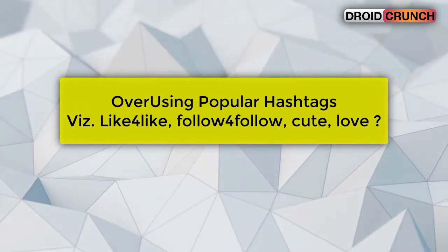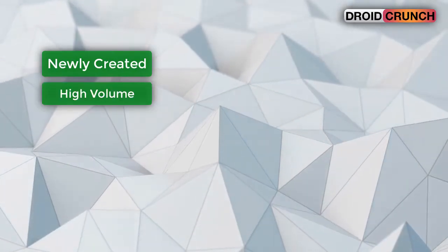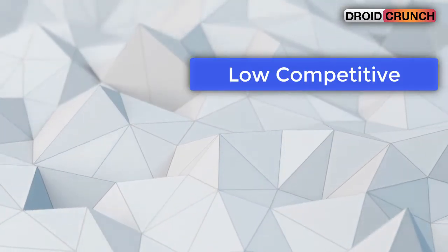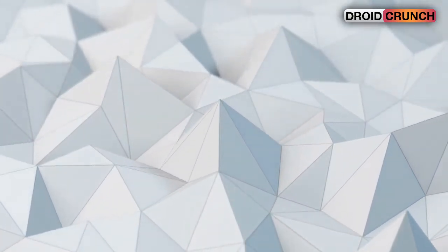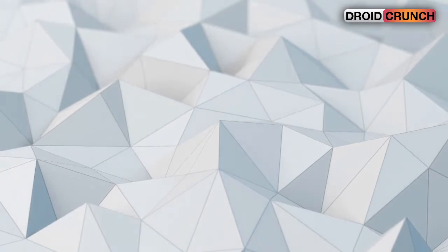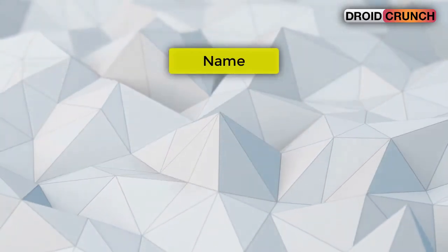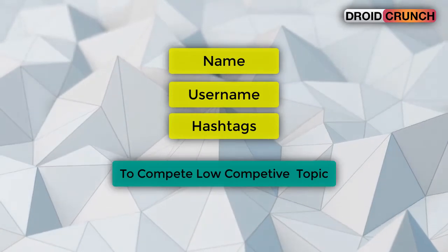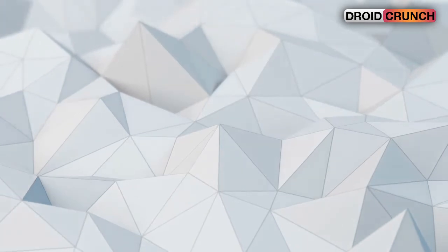You need to find hashtags which are newly created and are having good results. In other words, you need to use low competitive hashtags. For example, if Big Boss 12 has started, you can use tags relevant to it. You can even change your name and username based on that. If your name, username, and hashtags target a low competitive but highly searchable topic, you can get huge likes and followers if you post regularly.